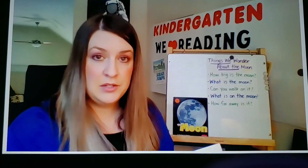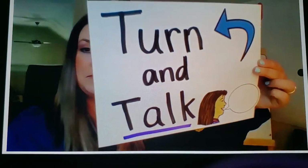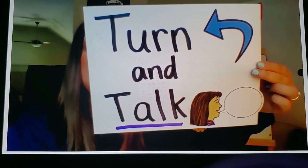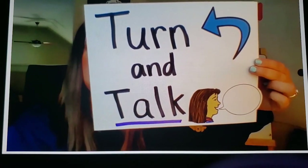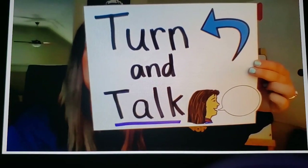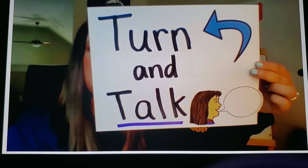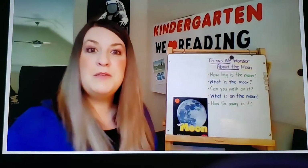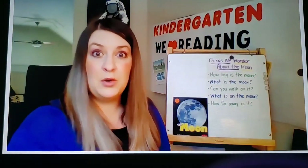All right, readers. Let's talk about the last part of this book that we just read. Turn and talk with your partner. What have you learned about the moon from the words and the pictures? Readers, I heard some of you share that you learned about the craters on the moon, and that it's covered in gray dust and rocks.